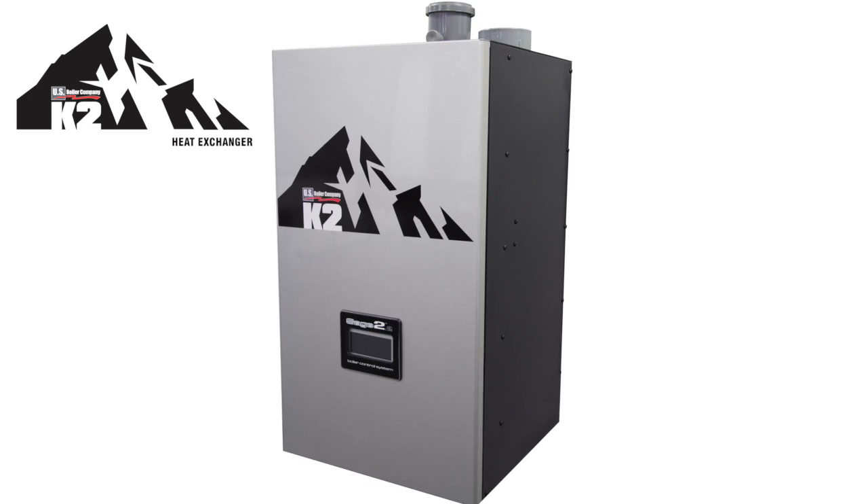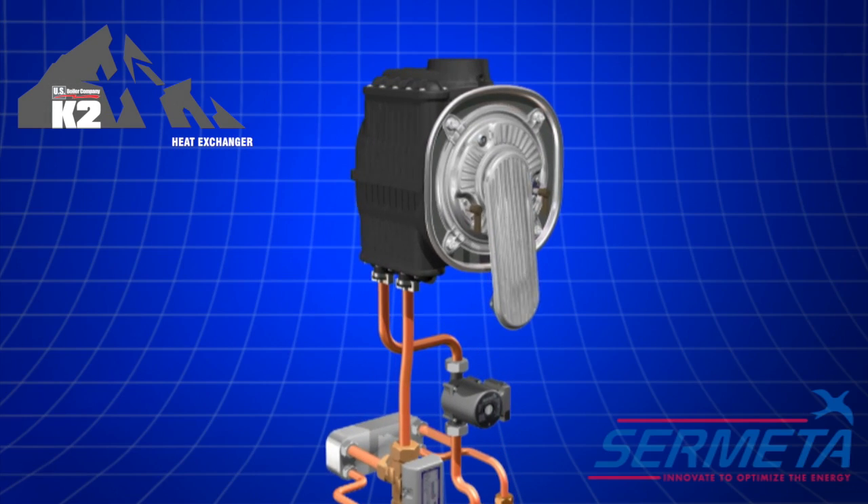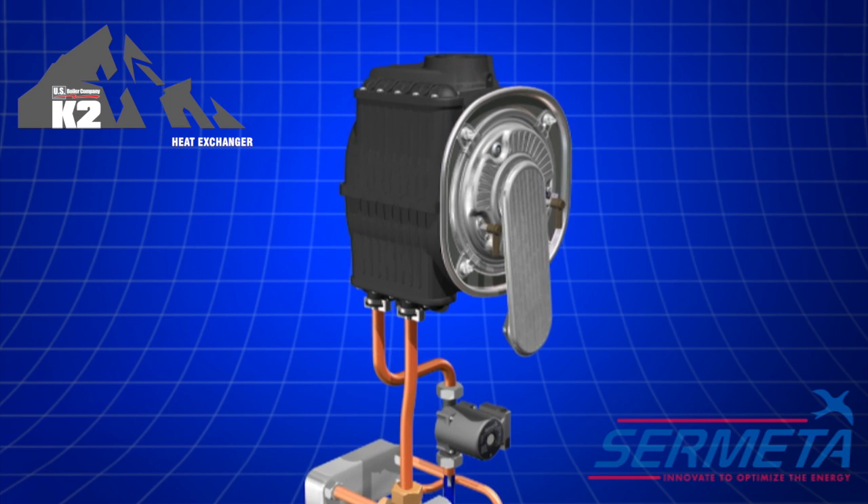The K2 boiler by U.S. Boiler Company utilizes a Cermetta heat exchanger that has a long history of reliable performance in millions of installations.